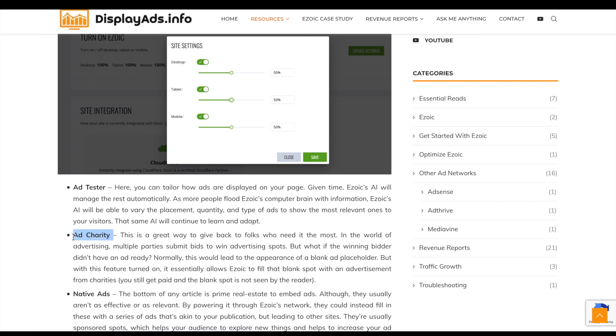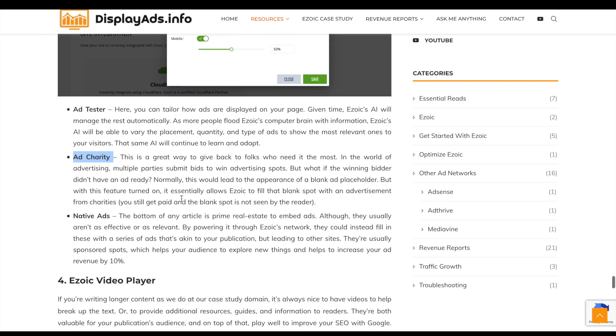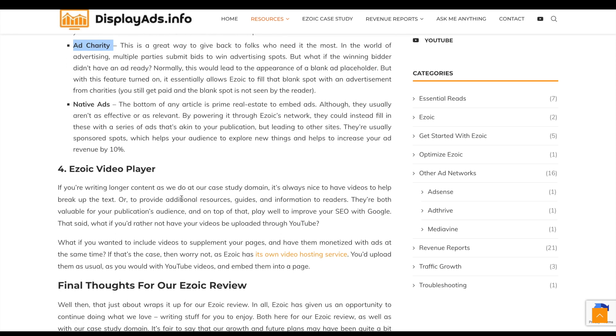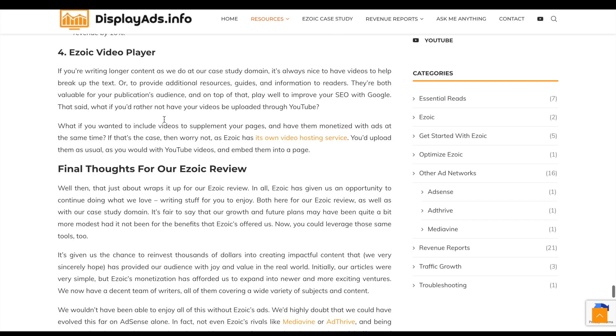There's also an ad charity feature, which is a nice little touch. Sometimes advertisers bid for ad placements but never actually deliver the ad, leaving a blank space on your website. You can choose to fill it with a charity-focused ad instead. I'm not sure how many ad providers do that, but it's a good little feature.